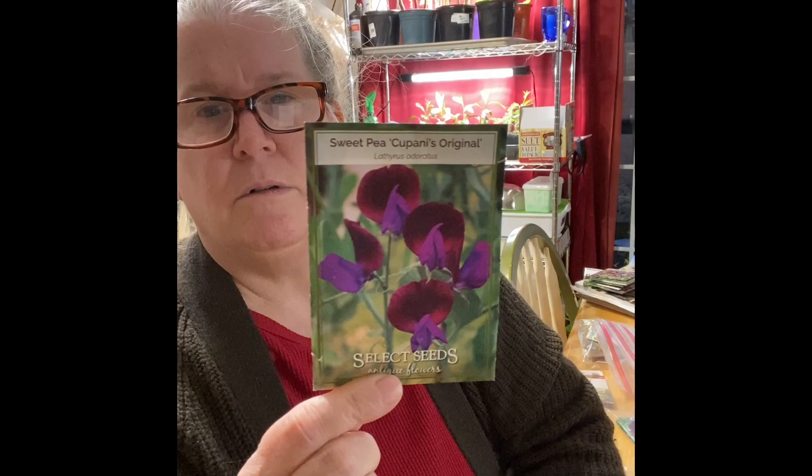I bought sweet peas — Cupani's Original, nice red and purple flowers — but didn't have any success with them. There are also runner beans, the Painted Lady. I grew them last year but didn't have a good year for beans or peas at all. There are only three seeds left; I may go ahead and just plant them to see what happens. If they don't grow this year, that experiment is done.